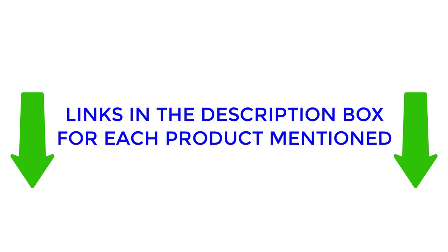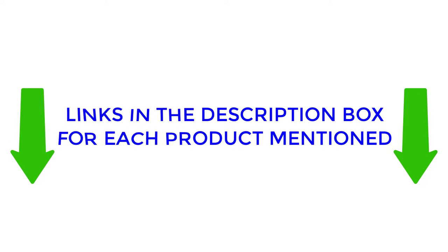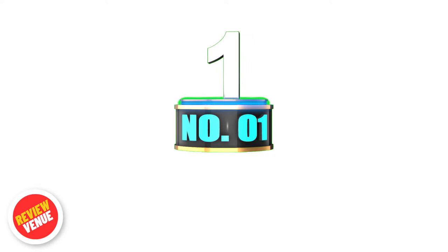Links to all products mentioned in the video are in the description below. So without any further delay, let's jump into the video. Number 1.